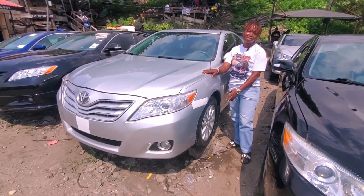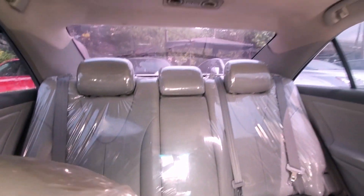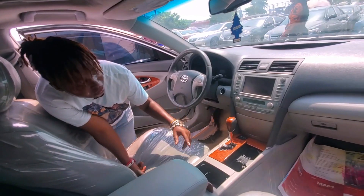This Toyota Camry 2010 silver color, V6 engine, comes with 16-inch iron rims. Come, let me show you the interior. This is the ash interior with factory leather seats — pure leather — and there's the DVD and thumb start.